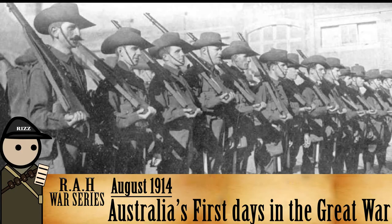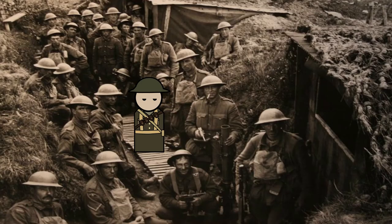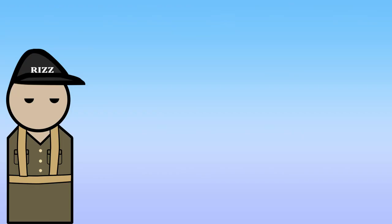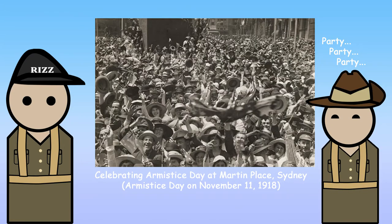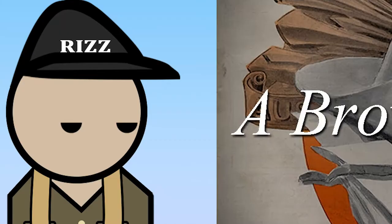Then we come to the Great War, which cemented the slouch hat as iconic to Australia's culture — from the Gallipoli campaign, the involvement of the AIF on the Western Front, and, of course, propaganda. After the war, and especially after the Second World War, the Australian slouch hat had been recognised as part of Australian culture and a national symbol for Australia. There was even a song about it.